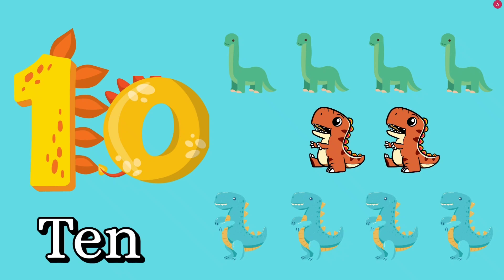Number ten. Let's count together. One, two, three, four, five, six, seven, eight, nine, ten. How many dinosaurs? Ten dinosaurs. Good job, kids. T, E, N — ten.